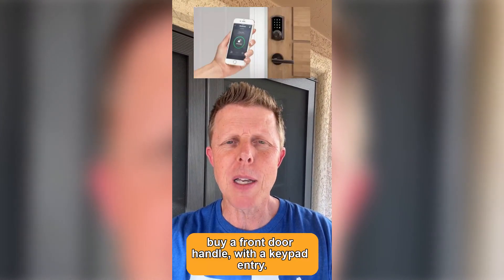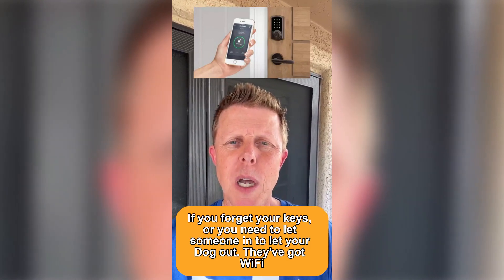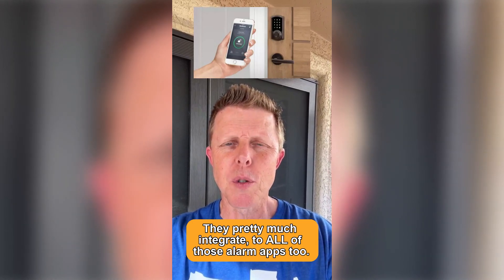While you're at it, buy a front door handle with a keypad entry. If you forget your keys or you need to let someone in to let your dog out but you can't make it home in time, they've got Wi-Fi and you can open your doors from anywhere. They pretty much integrate with all of those alarm apps too.